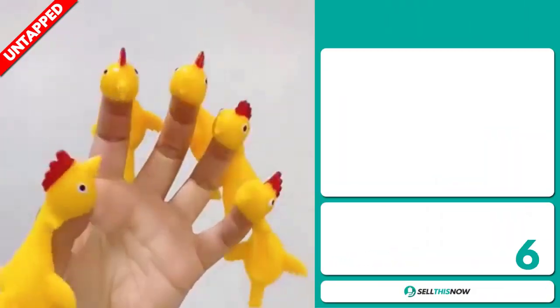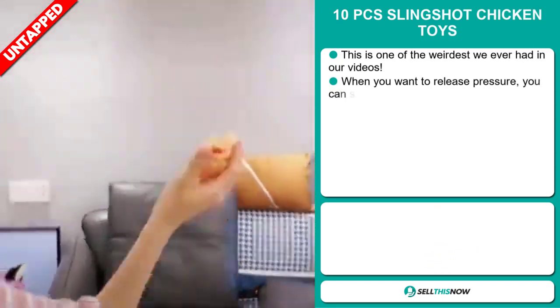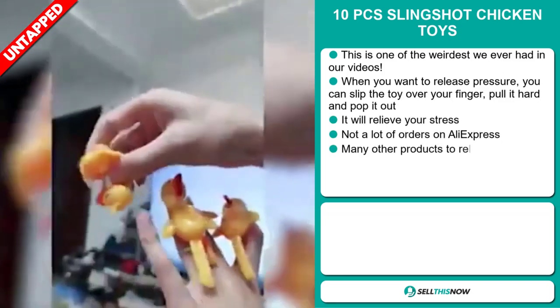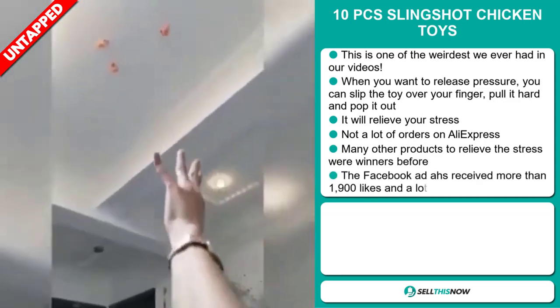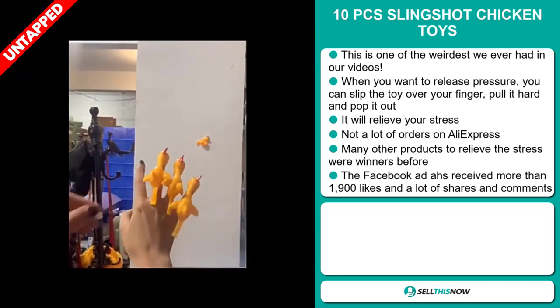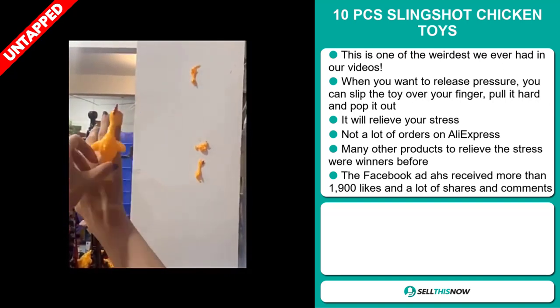Our next product is the 10 Pieces Slingshot Chicken Toys. This is one of the weirdest products we've ever featured. When you want to release pressure, you slip the toy over your finger, pull it hard, and it pops out — this will relieve your stress. We also think it has a lot of untapped potential. So far there haven't been many orders on AliExpress, so you could definitely take advantage of this.